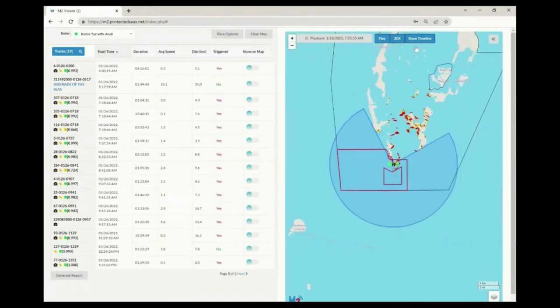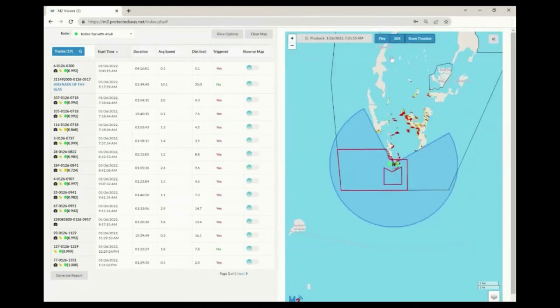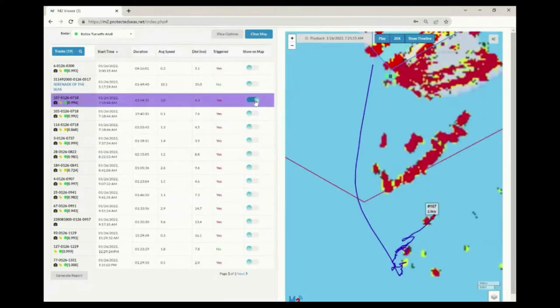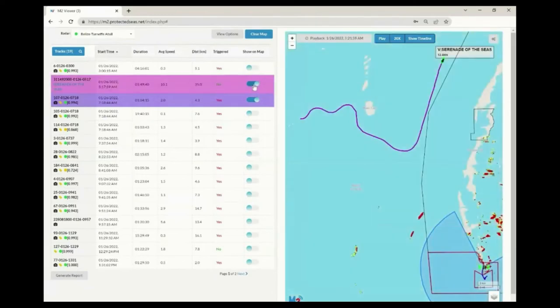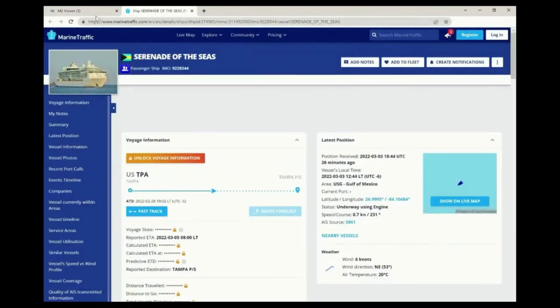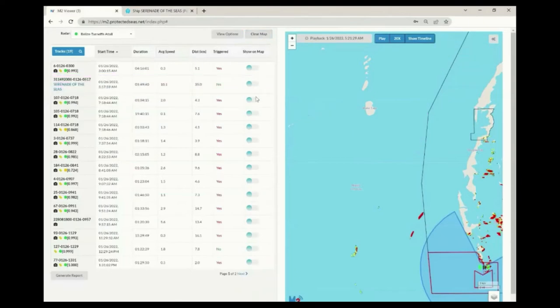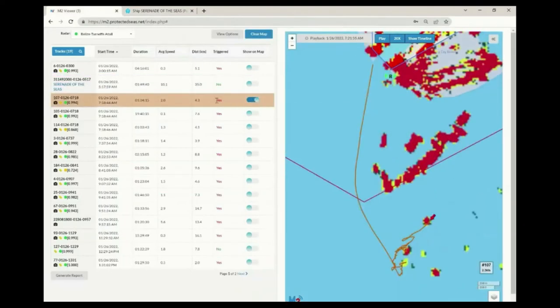The timeline feature allows users to replay past activity. On the left is the track table — by clicking on a track record, tracks are shown on the map. Each record has a unique identification number. Track data received from the Automatic Identification System or AIS are numbered using their unique identity, and most AIS vessels can also be viewed on the marine traffic website for additional information. The track table also contains information on the vessel's activity including when it was active, its speed, distance traveled, and if it triggered an active alarm zone.